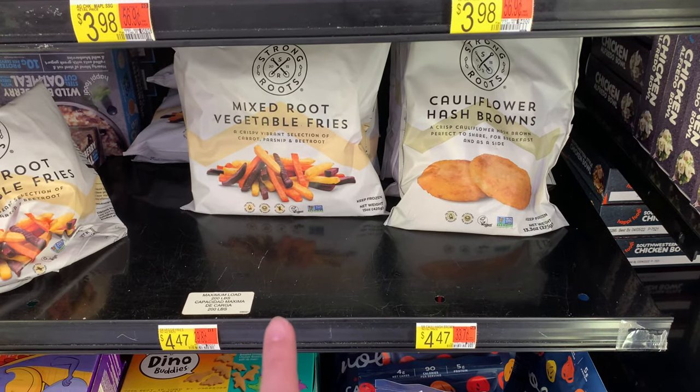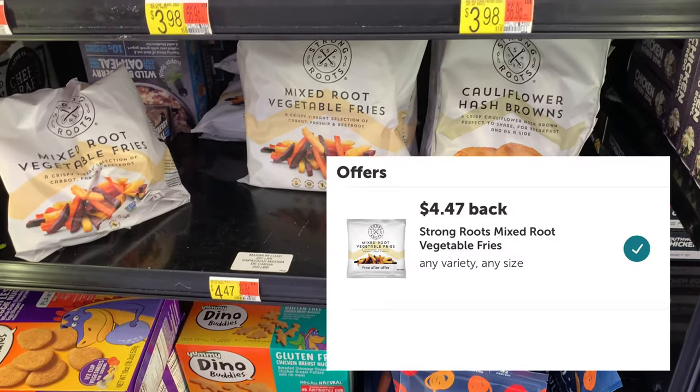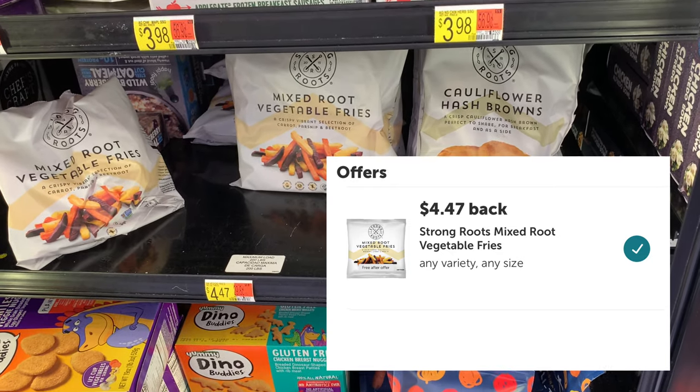These mixed root vegetable fries are a freebie. They're priced at $4.47. You buy it, pay $4.47, and Ibotta will give you back the full cost, making it free.